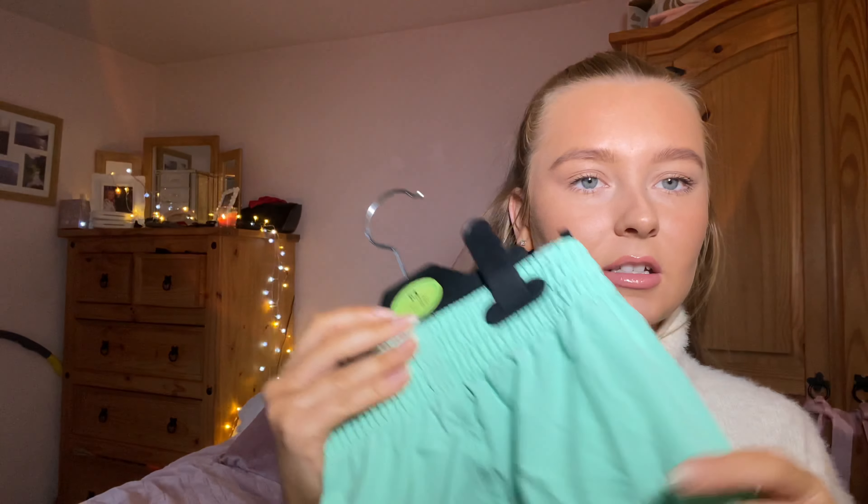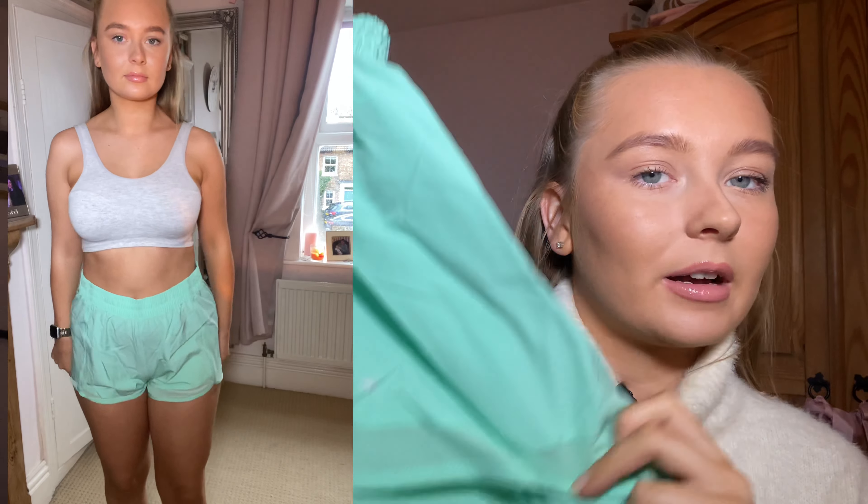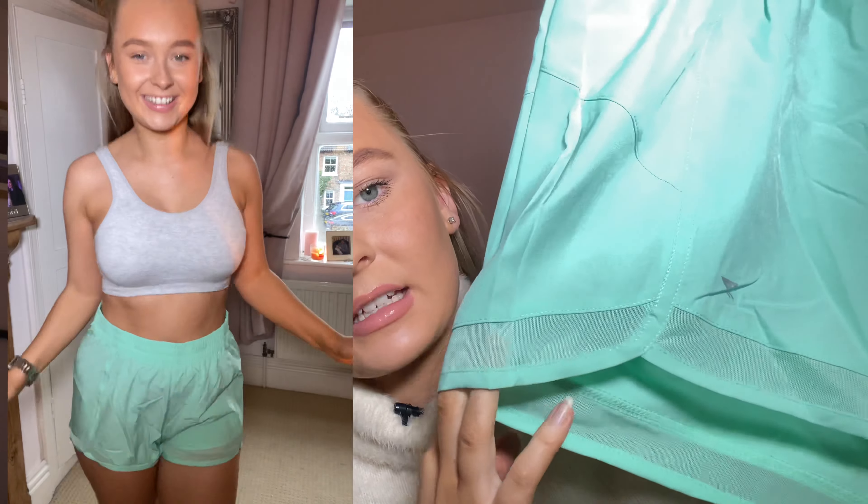I also got these gym shorts. I do a bit of yoga here and there and I love doing it in something that's quite movable. I love the shorts from Primark — got these in a medium, they were £5. I already have a pink pair and an orange pair, but I saw these and I couldn't not get them.